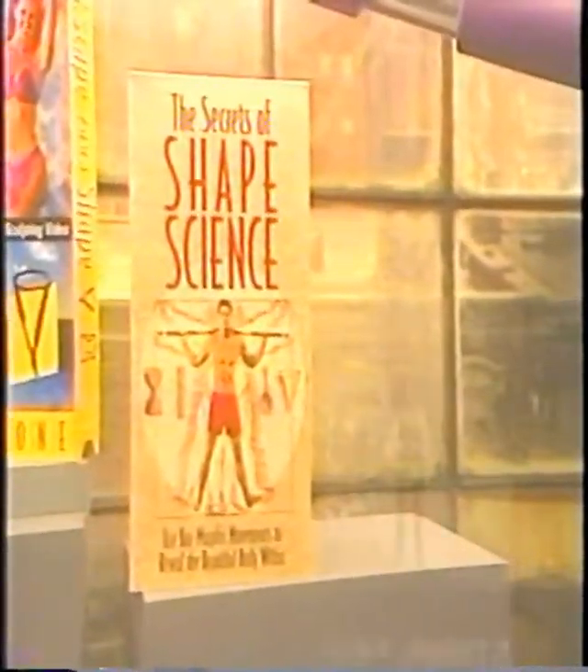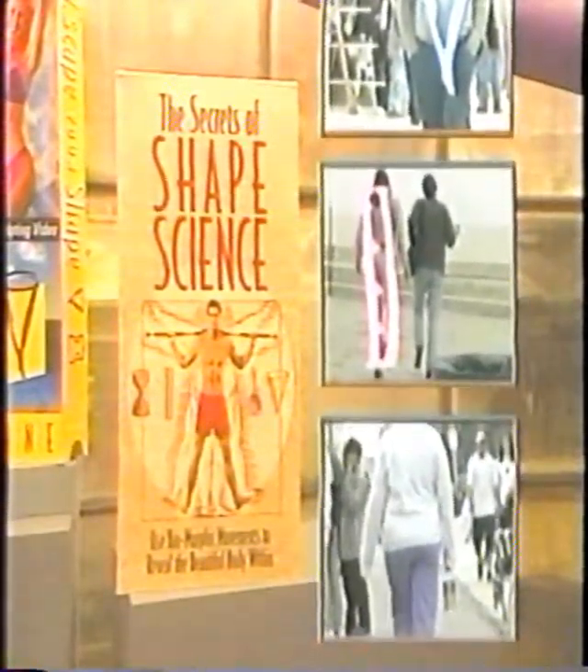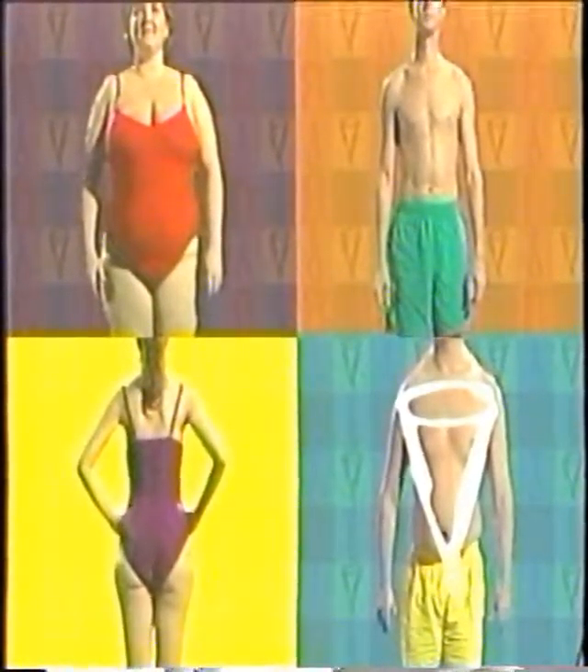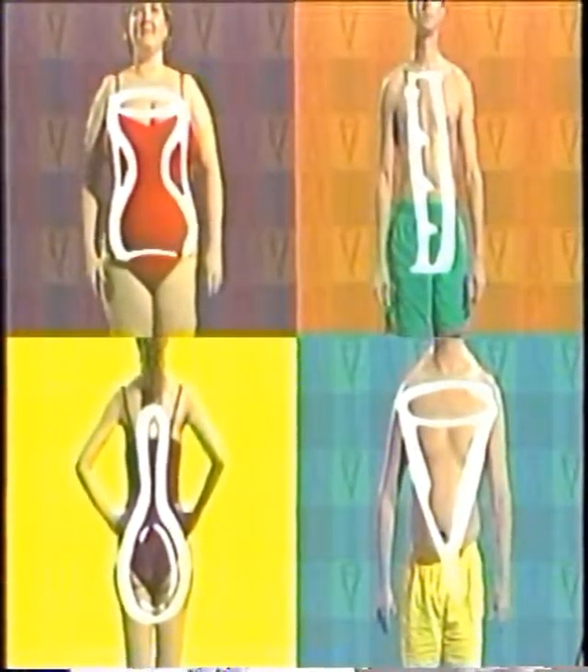The first and most important step in knowing how to dress right is to know your shape. Look around — we all come in different shapes and sizes. Or do we really? The secret of shape science in your Escape Your Shape program teaches you how to determine your exact body type. We all fall into one of four basic body types: the top-heavy cone, the bottom-heavy spoon, a straight ruler, or a voluptuous hourglass.